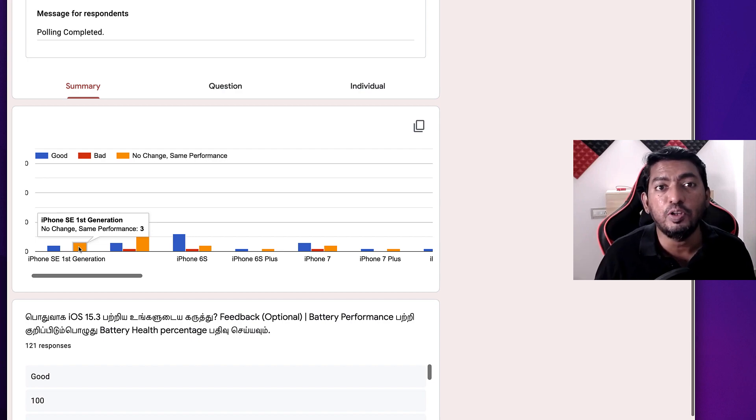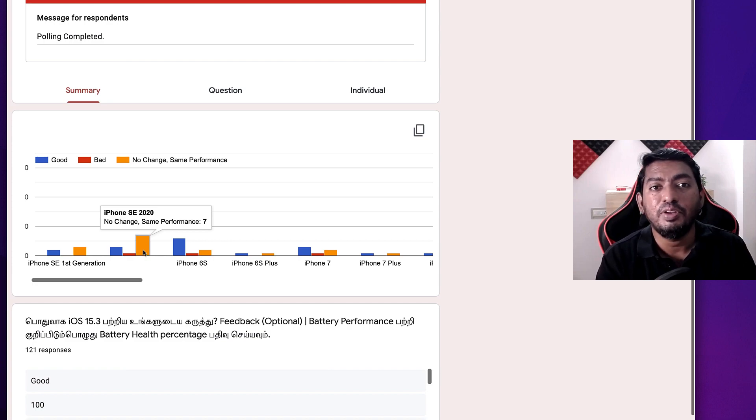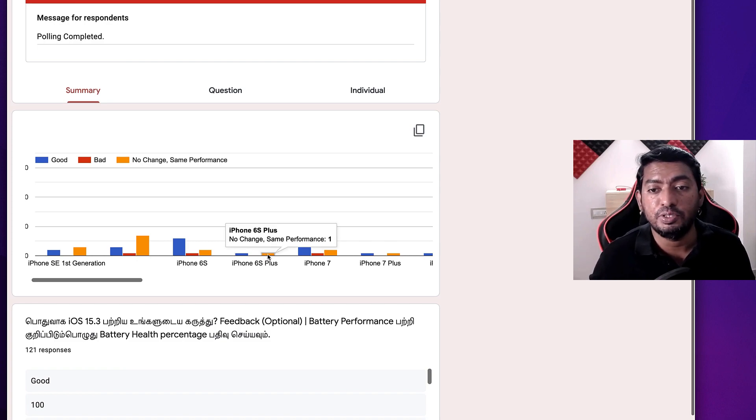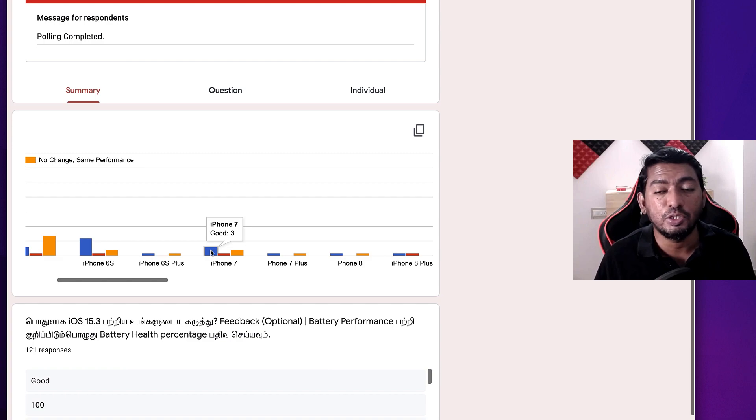From the polls: iPhone SE first generation — two users said good, three said same performance. iPhone SE 2020 — three said good, one said bad, seven said same performance. iPhone 6S — six said good, two said same performance, one said bad. iPhone 6S Plus — one said good, one said same performance. iPhone 7 — three said good, one said bad, two said same performance.